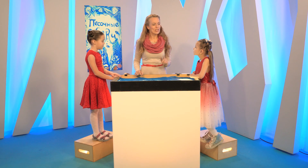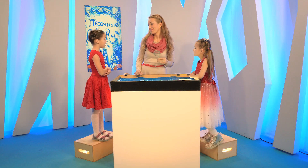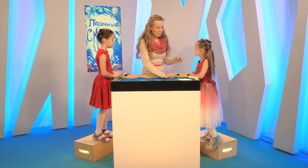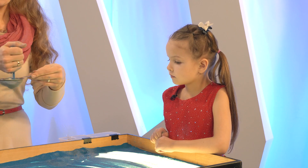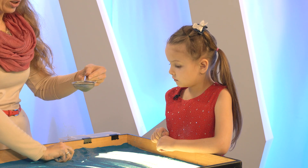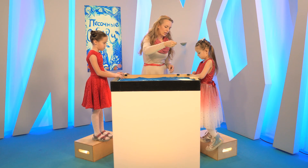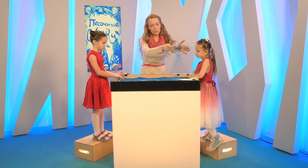Но у нас есть ещё один инструмент, который может сегодня пригодиться. Он есть у всех дома, на кухне. Называется он сито. Мама через него муку просеивает, чтобы не было комочков. Но мы можем с помощью сита нарисовать фон для нашей сказки. Для этого насыплем побольше песочка, так чтобы за края не высыпался. Поднимаем высоко и тихонечко потрясываем вот так. Если не получается, то можно постучать по ладони другой руки.